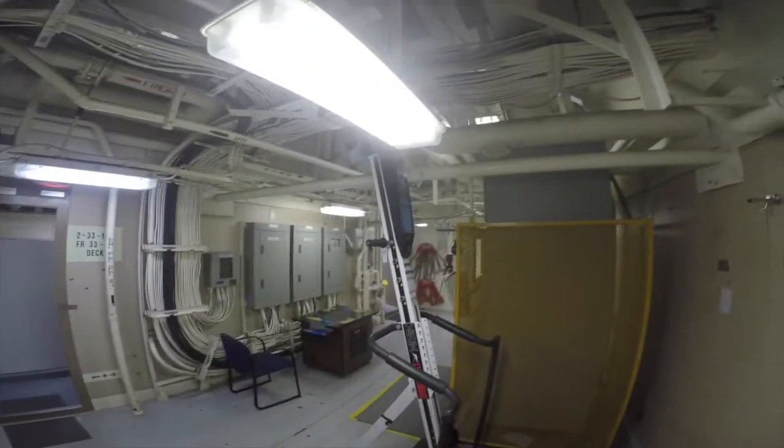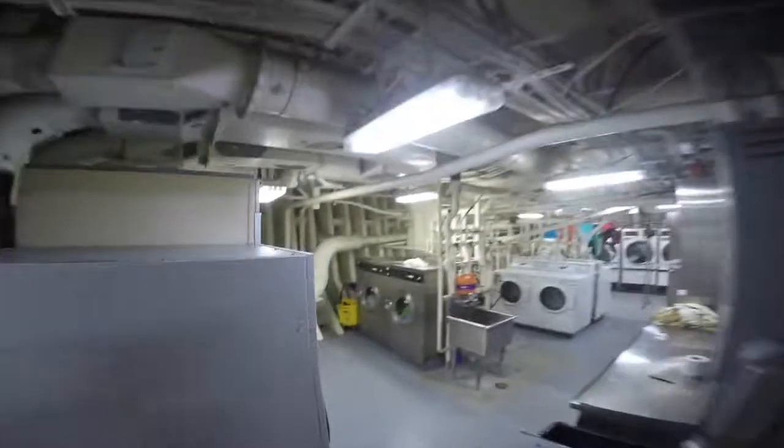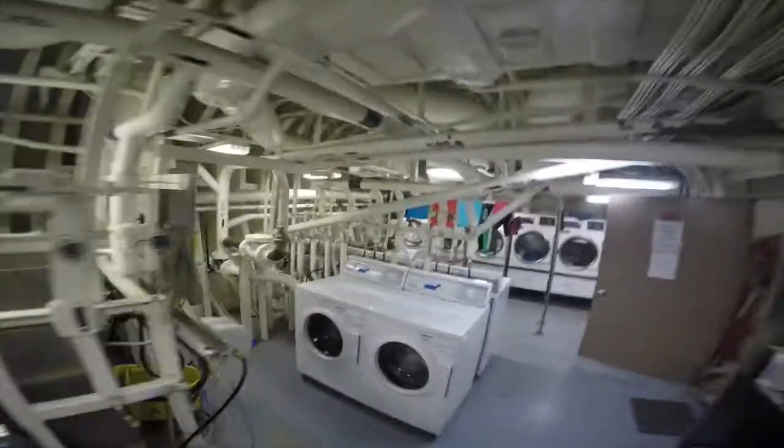Then we come through to the laundry room. Nice laundromat style — washing machines, cleaning supplies, big dryers.